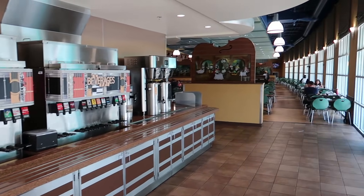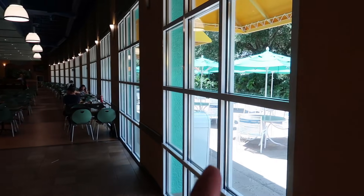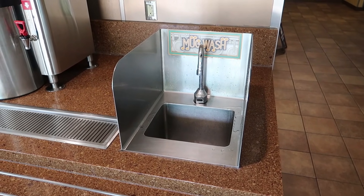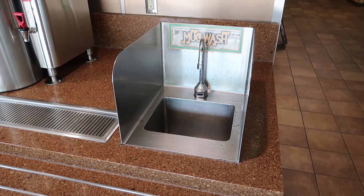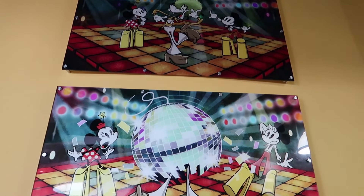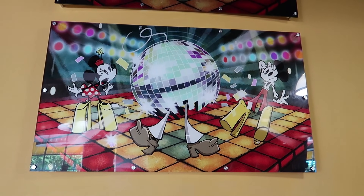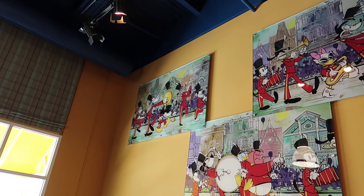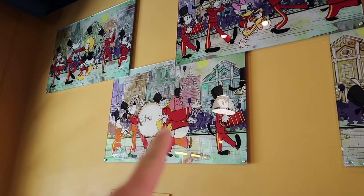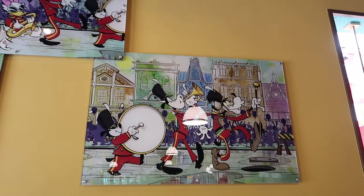There's a special mug washing station so your refillable mug doesn't taste like the last drink you had. The decorations around the food court are all from the Mickey Mouse shorts that are the basis for Mickey's Runaway Railway — like Disco Goofy with a disco ball falling on his head, Mickey getting cymbals crashed on his head, Donald getting squished, Daisy rocking out on saxophone, and Goofy leading the bunch.